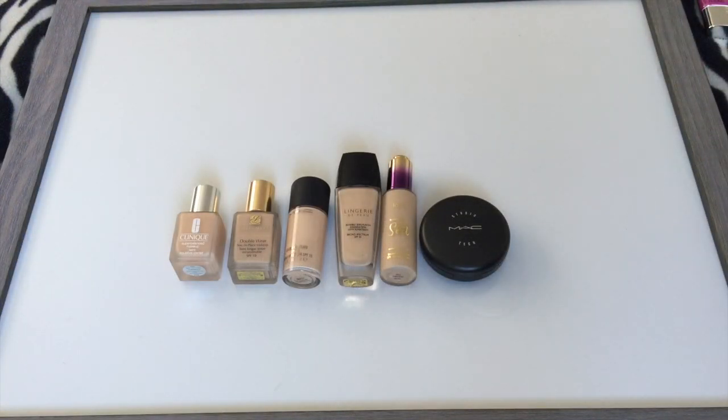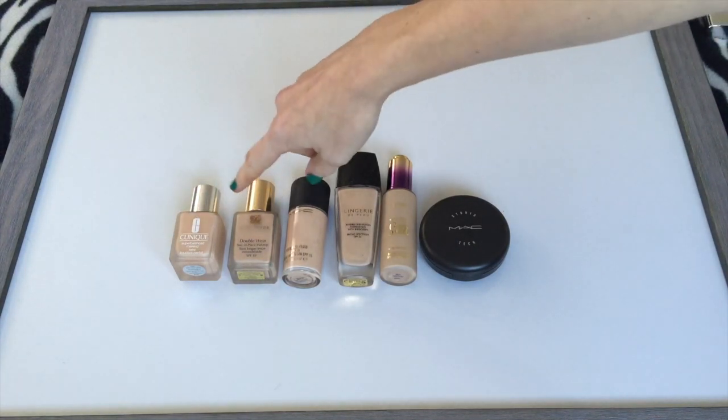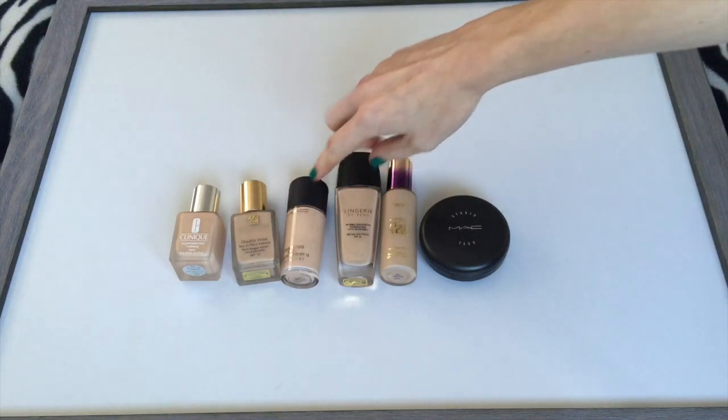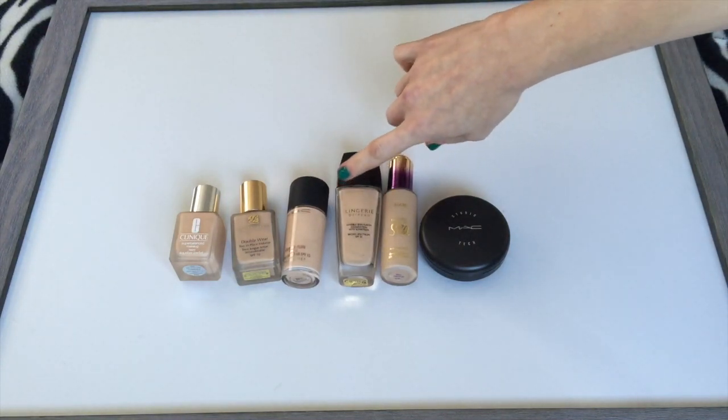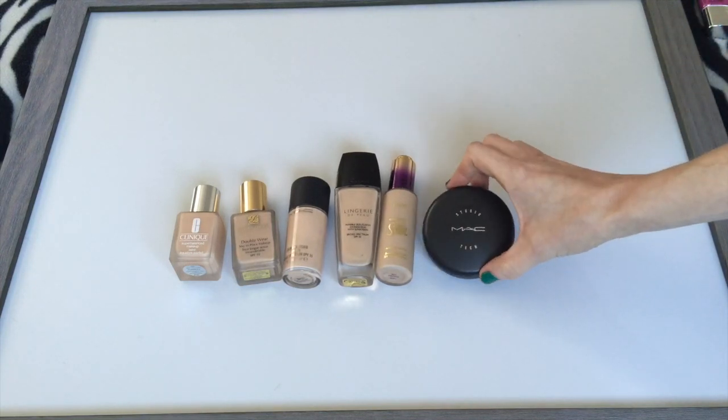Then I have foundations. I had four in January and currently I have six. This one is one of my favorites — the Clinique Super Balance. There's the Estee Lauder Double Wear, MAC Studio Fix, which is over halfway finished. I have the Guerlain Lingerie de Peau, one from Tarte, and a cream foundation from MAC.